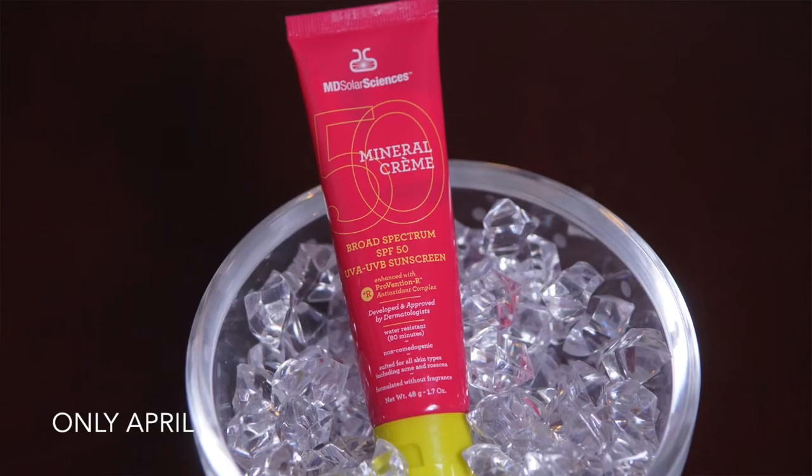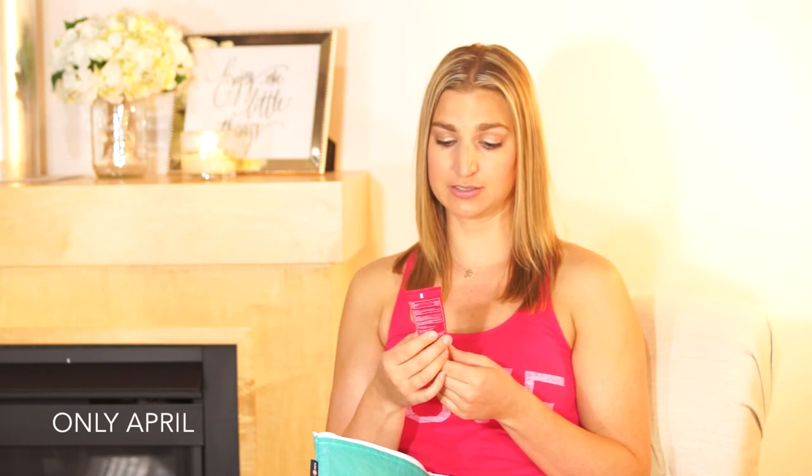For my face, I use a different sunscreen than I do for my body because facial skin is more sensitive. The sunscreen I use on my face is by MD Solar Sciences — their Broad Spectrum SPF 50 UVA/UVB Mineral Cream. It's available tinted or untinted. It has 2% titanium dioxide and 17% zinc oxide, so both UVA aging-ray blockers are present. It also hasn't caused any breakout issues, which is a big plus for face sunscreen.